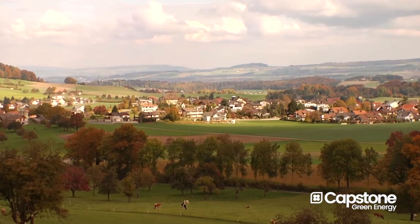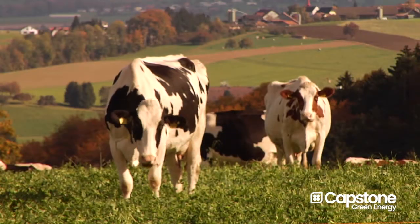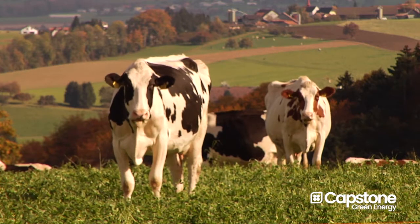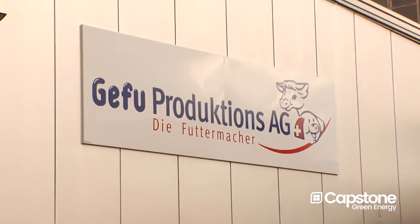We are right in the center of Switzerland, very close to the town of Hussarn, and we have a lot of farmers in this region. And we deliver our milk products to the farmers.